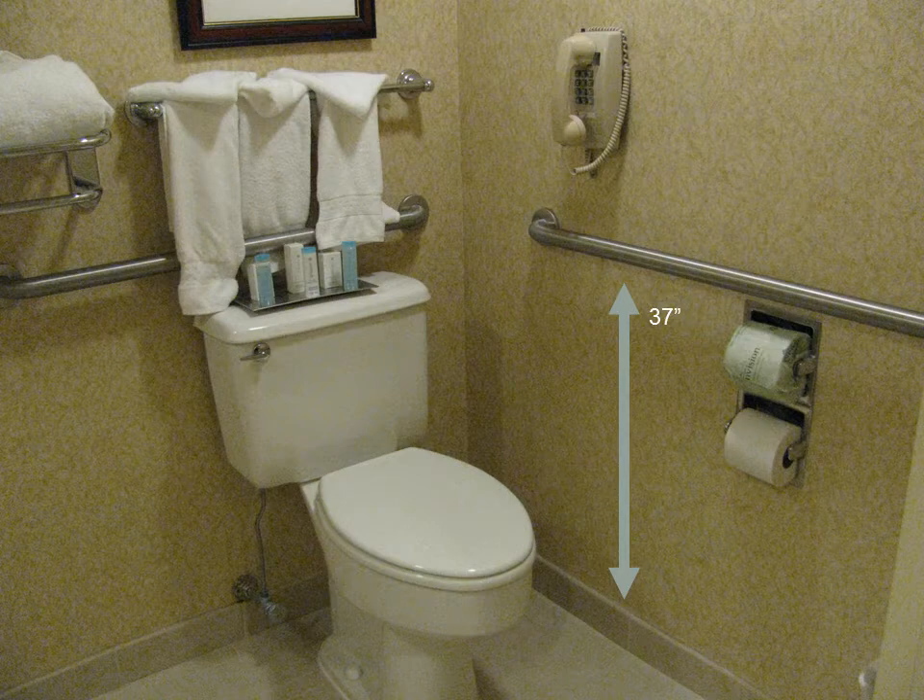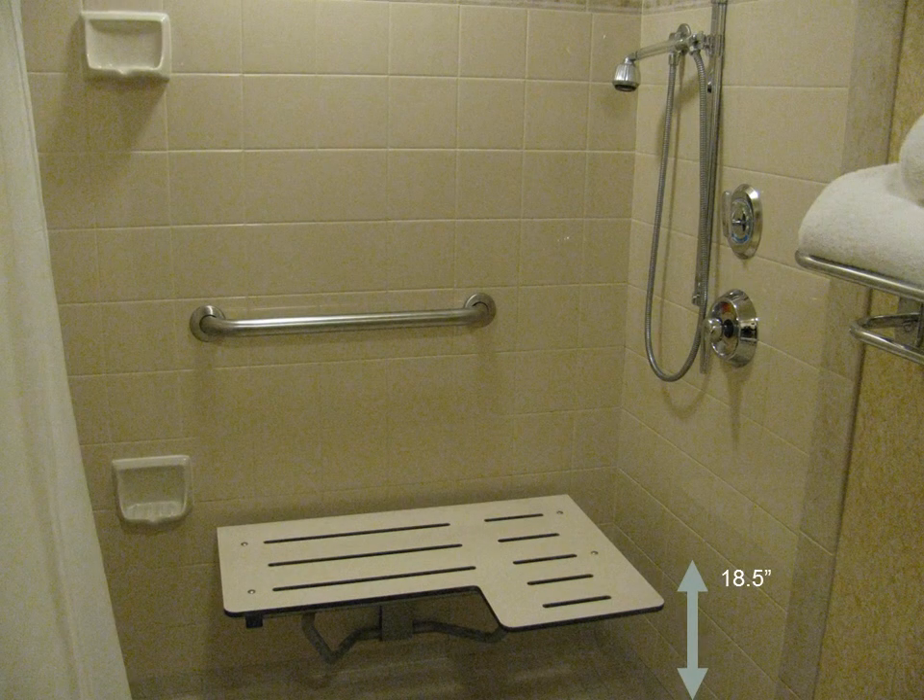There is a phone installed on the wall next to the toilet. The roll-in shower has a fold-down bench that is 18 and a half inches from the floor. There are grab bars and a handheld shower and controls within reach of the shower bench.